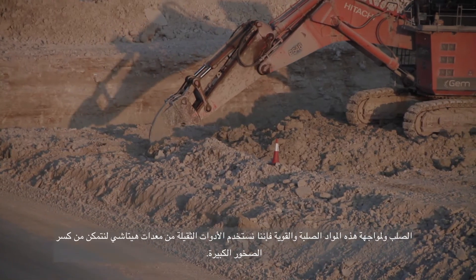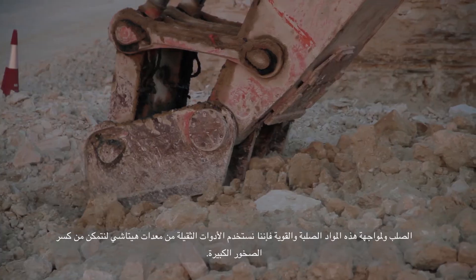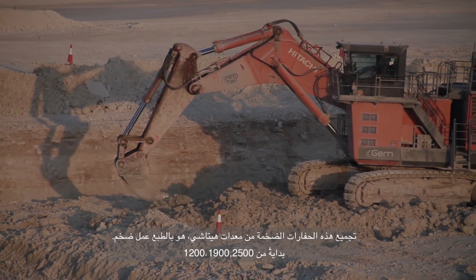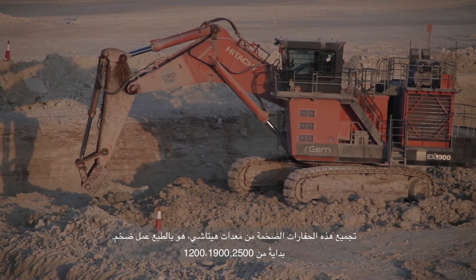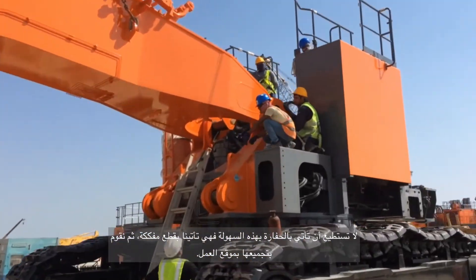The materials that we have to excavate here range from sandy material to very hard limestone. In this hard material, we are using the heavy forces of the Hitachi equipment to break out the heavy rocks. The assembly of the excavators is of course a huge job for these big machines — the EX1200, EX1900, EX2500. You cannot just bring an excavator on a low bed, so it comes in pieces and all these pieces have to be assembled together on site.